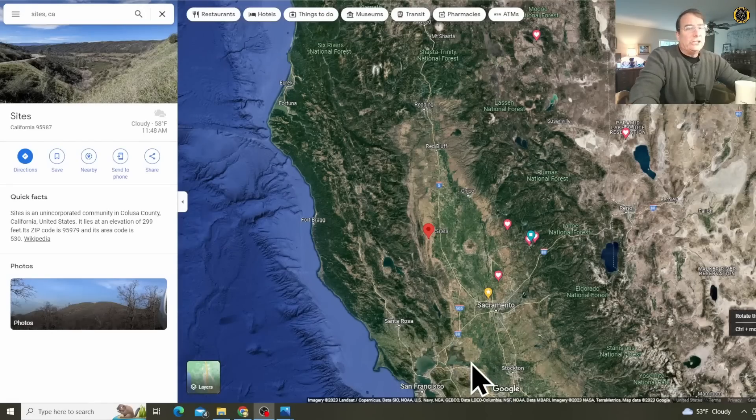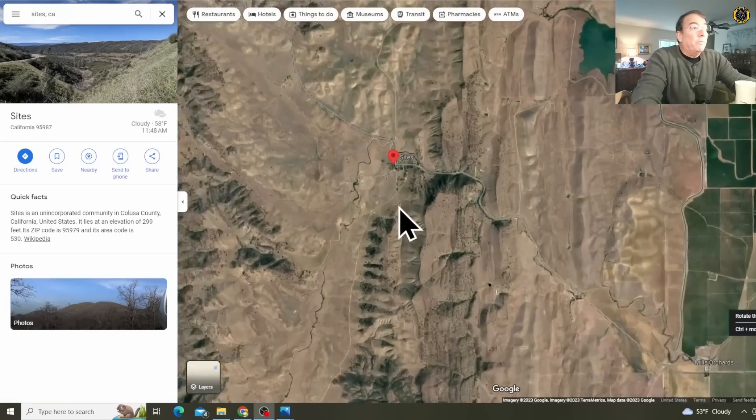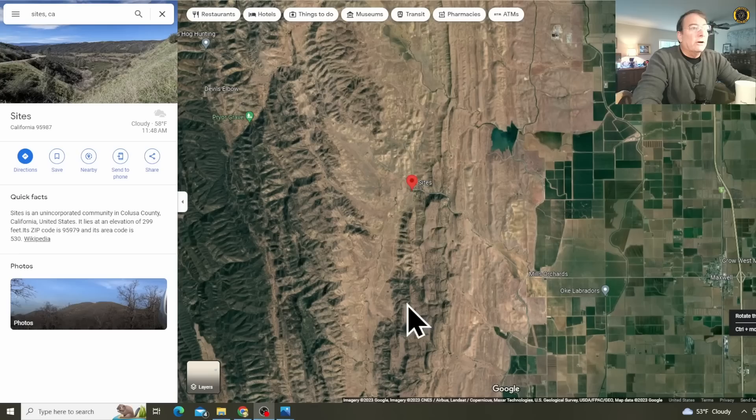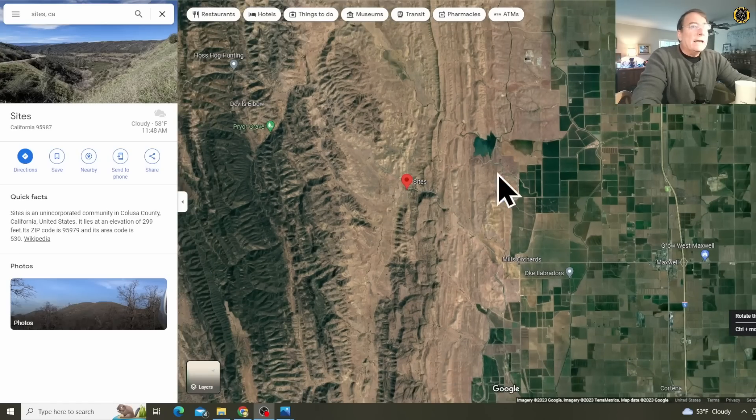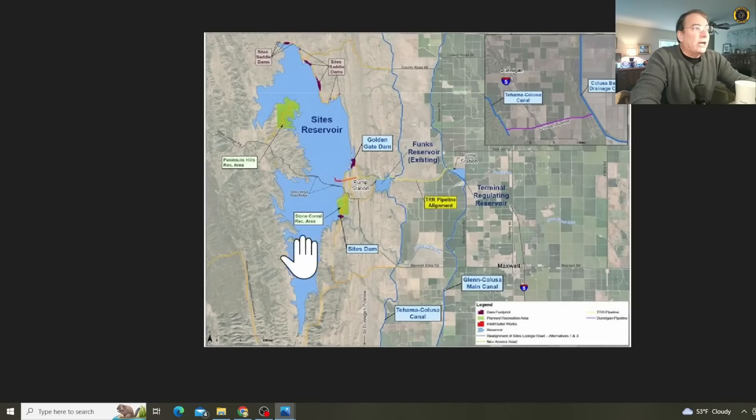It looks like we're going to get one last shot at an above-ground water storage project near Sites, California, in Northern California, where they want to build the Sites Dam and inundate this valley and pump water in and out of the canal system to create the Sites Above Ground Reservoir. The plan uses the Glen Colusa Canal and the Tehama Colusa Canal, both coming out of the Sacramento River just to the north. A series of pump stations would pump water up to Sites Reservoir and then use it when needed, especially during times of drought, reintroducing it into the whole California Water Project.